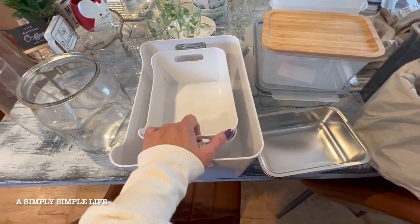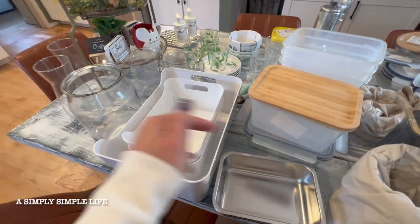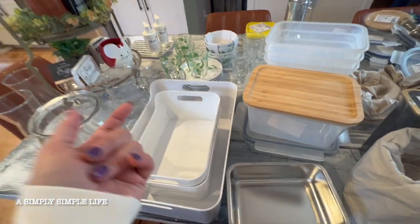I also use these for my studio for storing some of my items when I use them for projects — crafts, Scentsy, or YouTube.